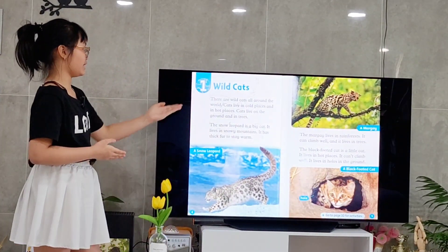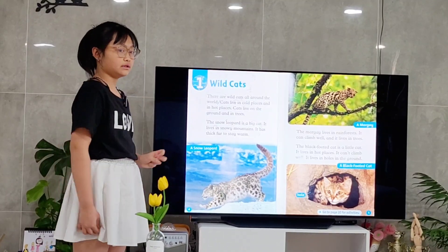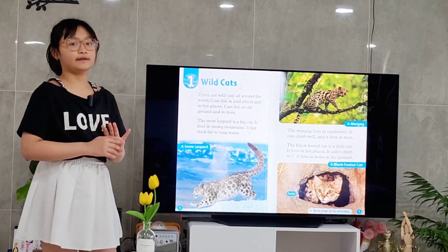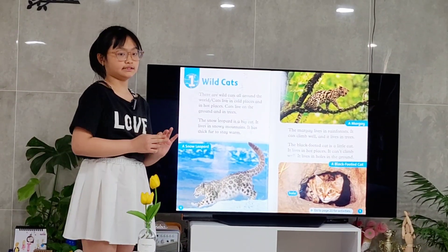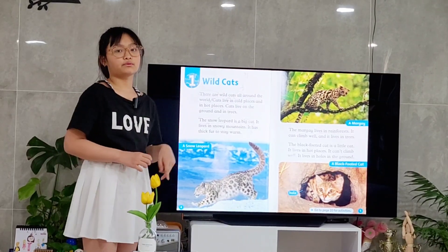Chapter 1: Wild Cats. There are wild cats all over the world. But some live in cold places and some live in hot places. And also, some live in the ground or on the trees.